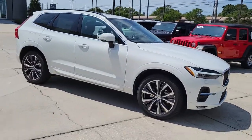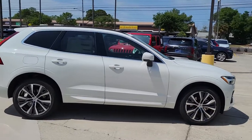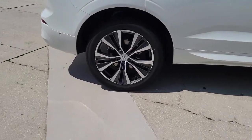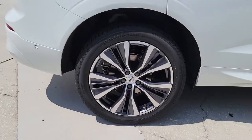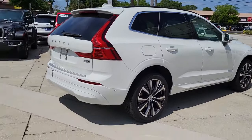Get acquainted with the 2022 Volvo XC60. Take a closer look at this stylish Volvo XC60, the luxury compact SUV that prioritizes safety, refined comfort, smooth performance, and compelling Scandinavian design.